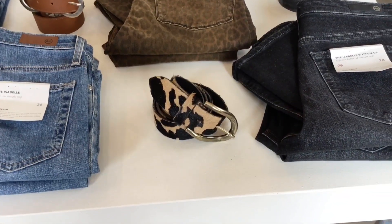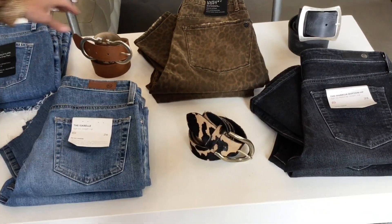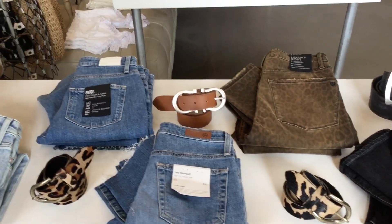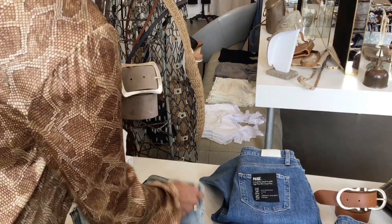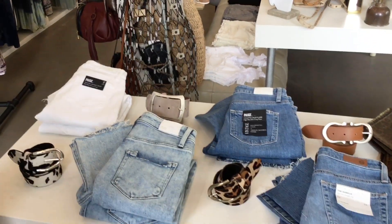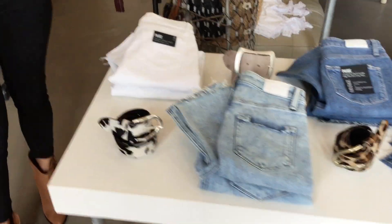We also have some wider belts in the store right now with some fun buckles. Wider belts are really great to have in your wardrobe. These actually still do fit around most jean holes, but they're really nice for if you want to pull together a dress or a big tunic-y type of shirt.